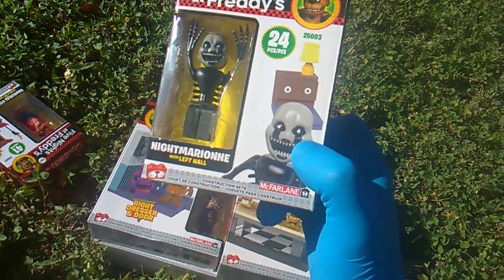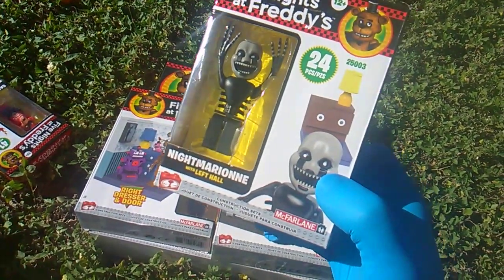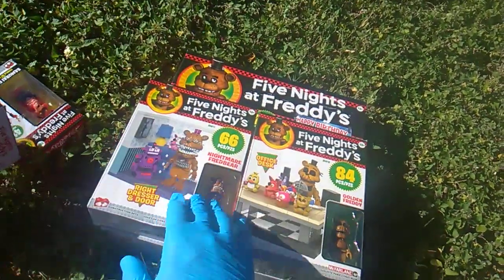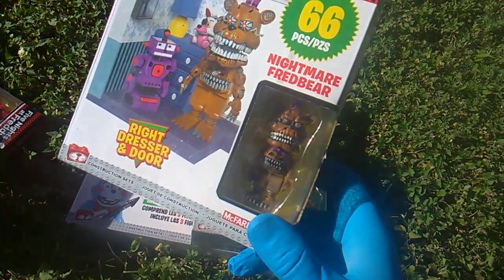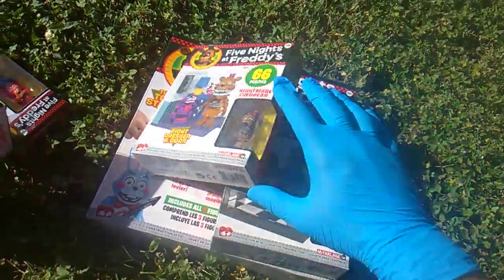Very cool. I know they did a Night Marionette before, but this one seems to be not just a repaint but a whole new sculpt — that's my guess. 25011, Right Dresser and Door with Nightmare Fredbear. Are you kidding me?